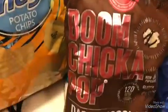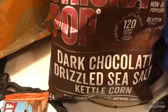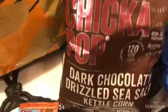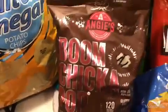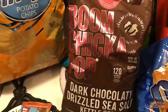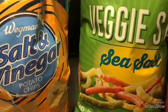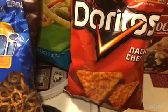And then this is something new — the Boom Chicka Pop. I got the dark chocolate drizzled sea salt. I'm really excited to try these; I've been eyeing them for a while and finally decided to buy them — they were $2.99. Then I got the huge one-pound bag of veggie straws for $4.99. They also had Doritos on sale at Wegmans, I believe they were like $2.79, so I grabbed those.